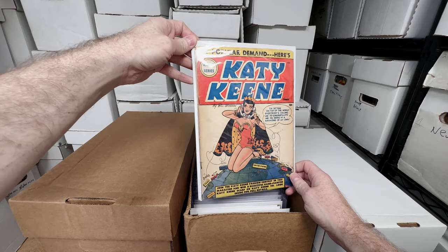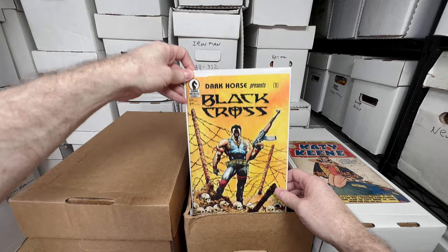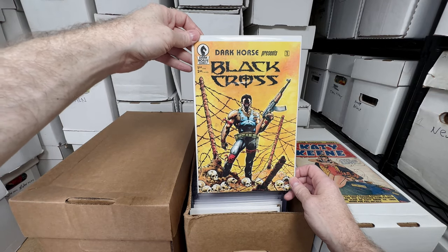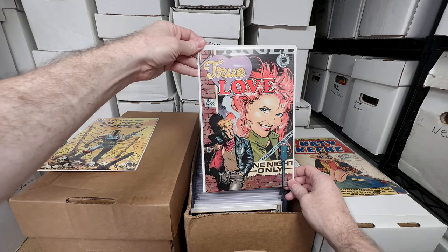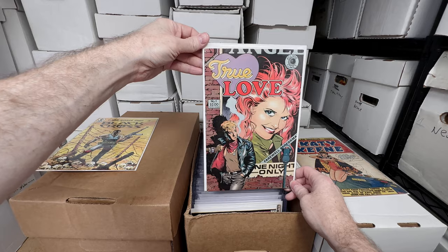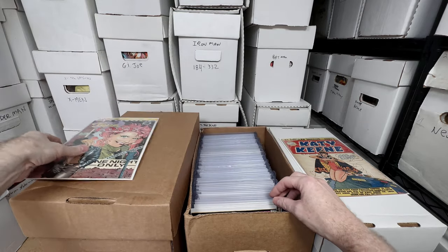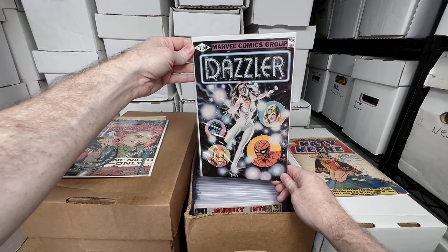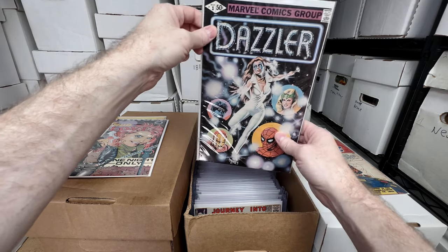We got Katie Keen number one — beautiful issue, I'm almost done, I just need one more issue to complete that run. We got Dark Horse Presents number one, first appearance of Concrete. We have True Love number one, also a Dave Stevens cover — every time I find Dave Stevens for like a buck I'm really happy. We have Dazzler number one. I think this issue will start going up pretty soon — the cover is gorgeous.